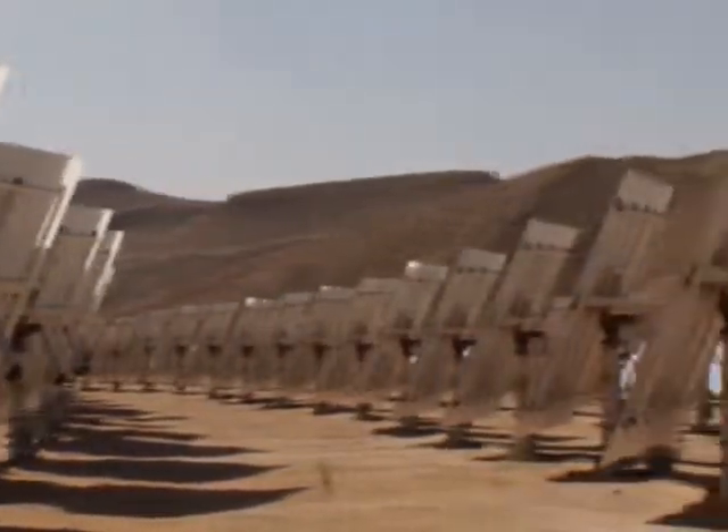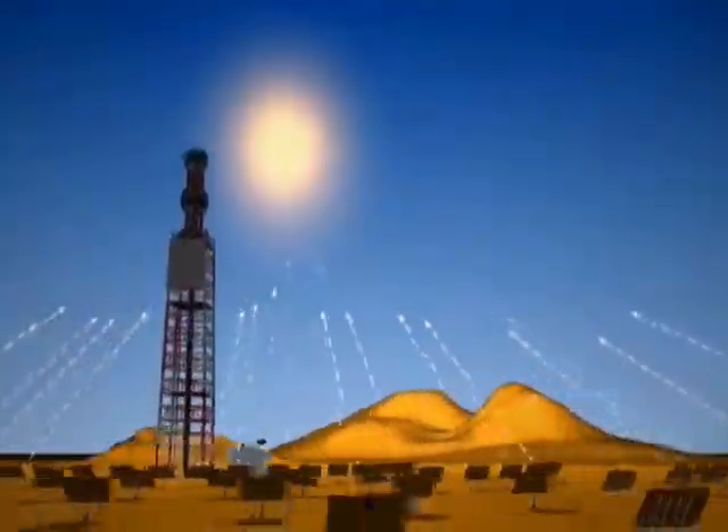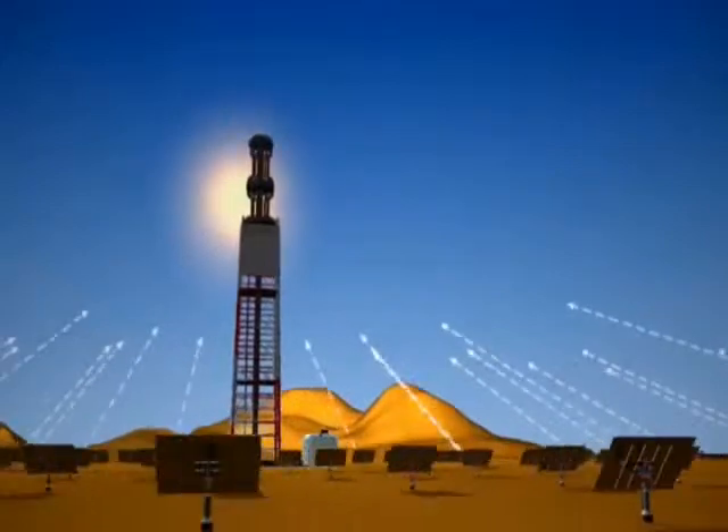Conversion of the sun's energy to electricity begins when thousands of mirrors, called heliostats, track the sun on two axes. These small flat mirrors reflect the sun's rays onto a boiler atop the central tower.